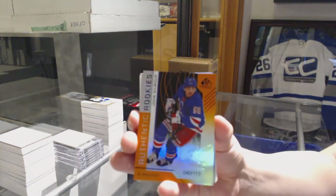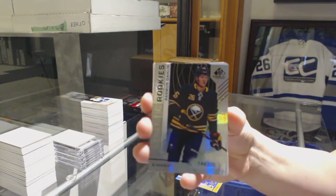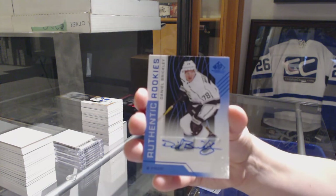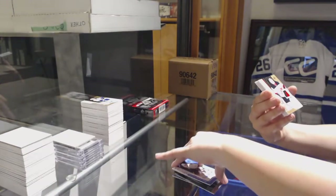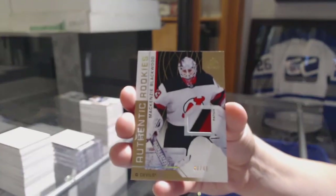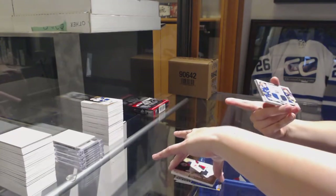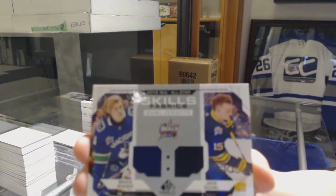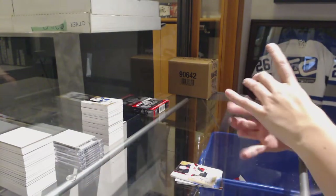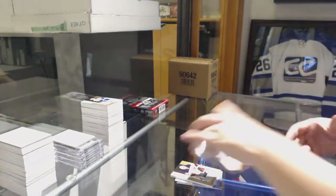We've got number to 113 orange for the Rangers, John Gilmore. Number to 200 rainbow for the Sabres, Rasmith Zalim. Daniel Brickley, authentic rookie blue auto for the LA Kings. We've got an authentic rookie three color patch number to 49 for the New Jersey Devils, Mackenzie Blackwood. We've got a dual jersey between Buffalo and Vancouver, Jack Eichel and Brock Besser. Rookie jersey of Anthony Sarelli for the Lightning, number to 499. And rookie jersey of Jared Anderson Dolan for the Kings, number to 499.